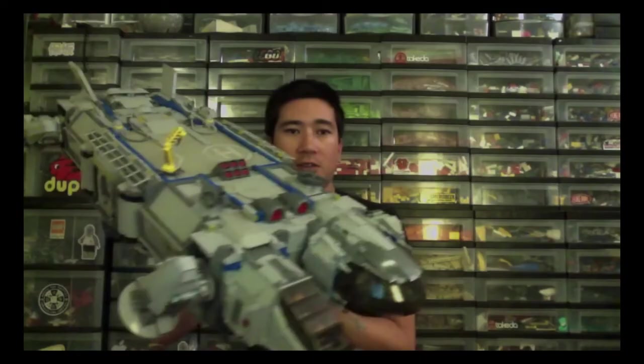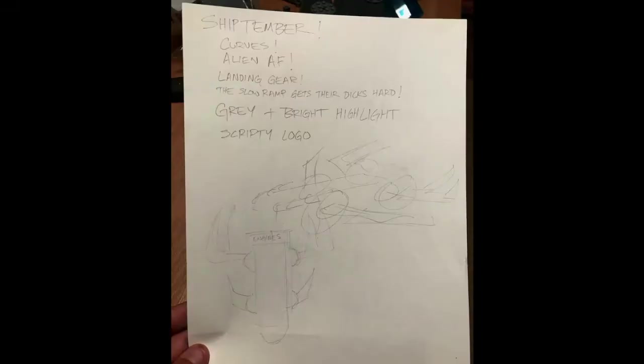2015, if you've watched any of these episodes — early days — this is episode 12, Shiptember 2015, five years ago. Built the Beast. You can go watch the YouTube video. But that brings us to this year.